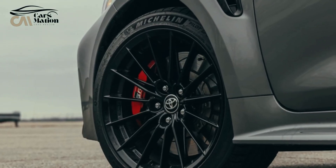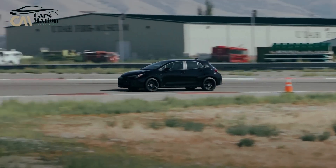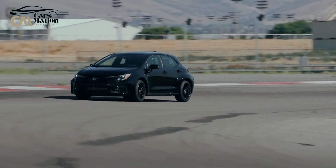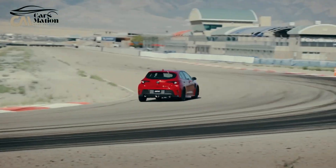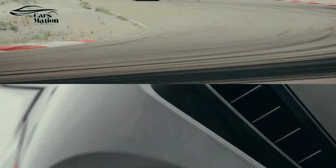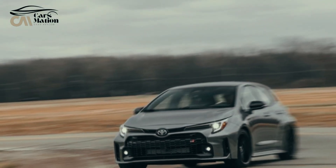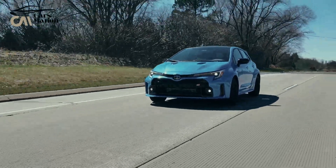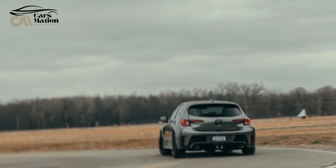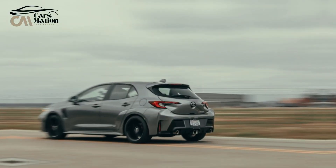The high-performance GR model aims solely at maximal performance, whereas the contemporary Corolla is one of the most fuel-efficient alternatives in its class. Its little 1.6-liter three-cylinder engine allows it to still get rather good fuel economy, but the EPA forecasts that it will get 21 mpg in the city and 28 mpg on the highway — far less than the typical Corolla hatchback.